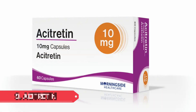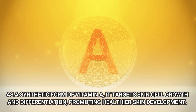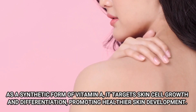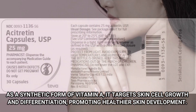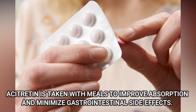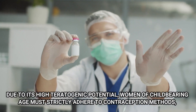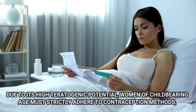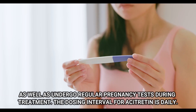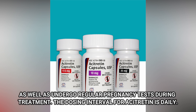Number 9: Acitretin. Acitretin is an oral retinoid prescribed for severe psoriasis cases. As a synthetic form of vitamin A, it targets skin cell growth and differentiation, promoting healthier skin development. Adult dosage generally ranges from 25 to 50 mg per day. Acitretin is taken with meals to improve absorption and minimize gastrointestinal side effects. Due to its high teratogenic potential, women of childbearing age must strictly adhere to contraception methods, as well as undergo regular pregnancy tests during treatment. The dosing interval for acitretin is daily.